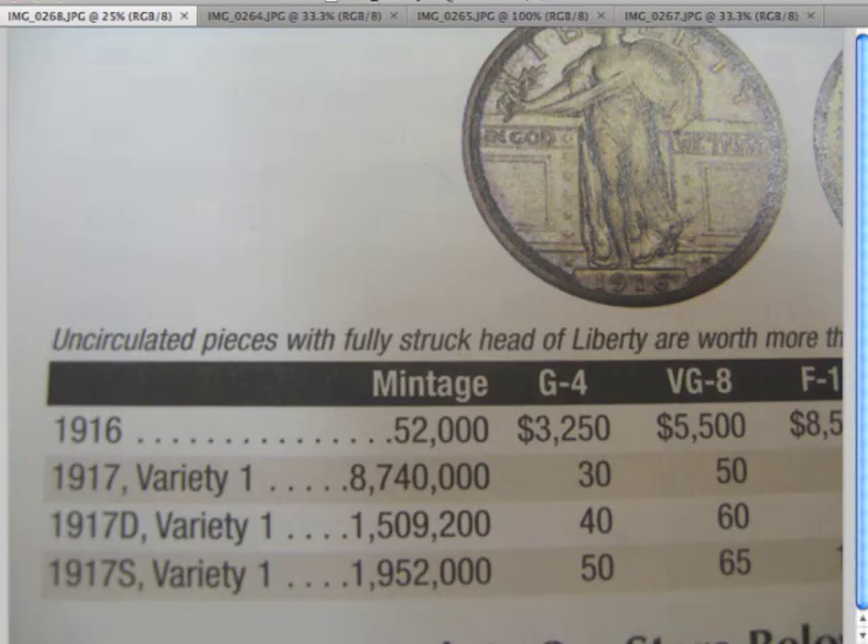The first thing I want to show you is a snippet from the Red Book showing the first couple of dates of the Standing Liberty Quarter. The only thing I want to point out is that 1916 has no variety label, but 1917 says Variety 1 — because in 1917 they also came out with a Variety 2. They used the same design as 1916 for the 1917 Variety 1, then switched to Variety 2 later that year. The main difference is on the reverse: Variety 1 has no stars underneath the eagle, while Variety 2 has three stars. There are also some subtle changes on the front I'll show you next.